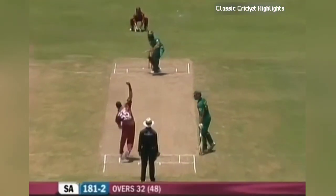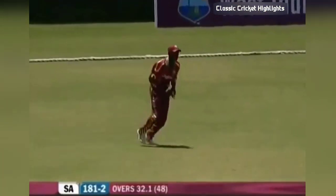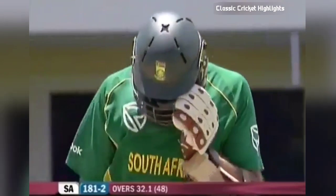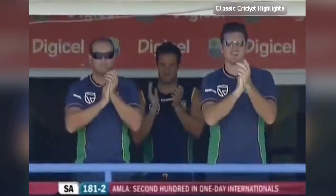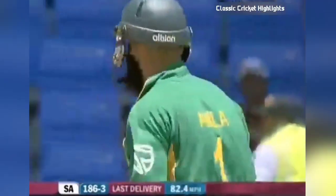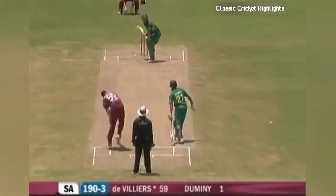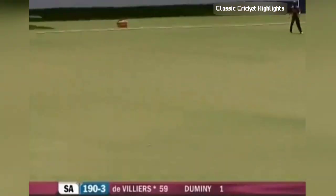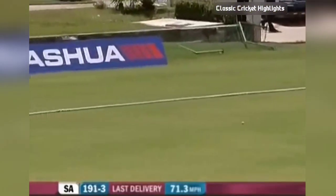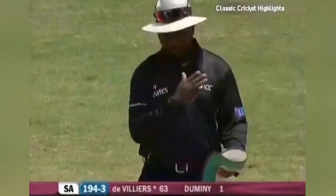It's a six — two AB de Villiers, the first six of his innings, the second of South Africa's innings. Total 181 for two — that's Amla's hundred, and a very, very well compiled and composed hundred it's been. That's well bowled by Robbie Rampul, and that's beautifully played by de Villiers — sweet timing for four. Wow, that was just so nicely done.